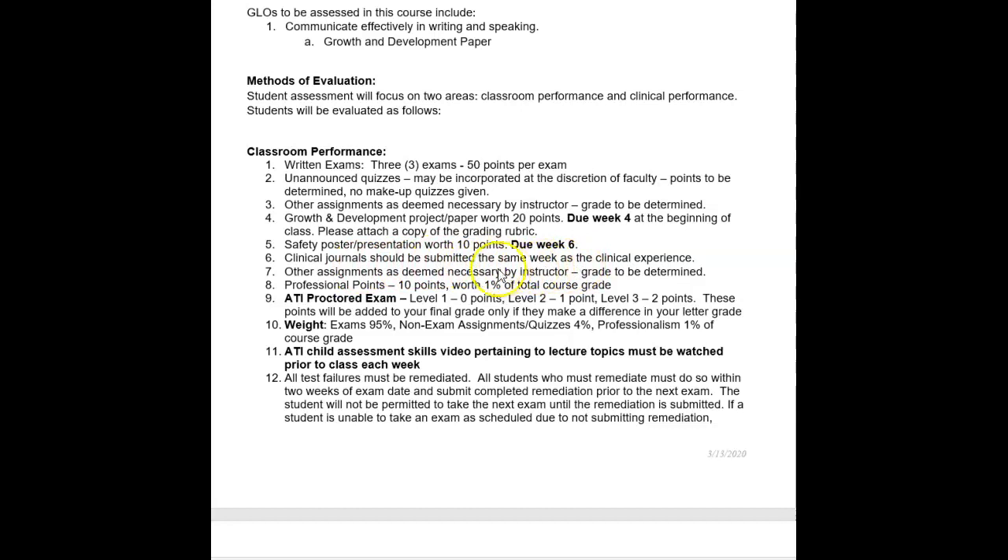Clinical journals should be submitted the same week as the clinical experience. When you meet with your preceptor, submit a journal entry using the KSA format, similar to what you do for med-surg clinical. Submit those shortly after you complete your preceptor time — don't wait until the end of class to submit them all. Professional points are worth 10 points, which is 1% of the total grade.